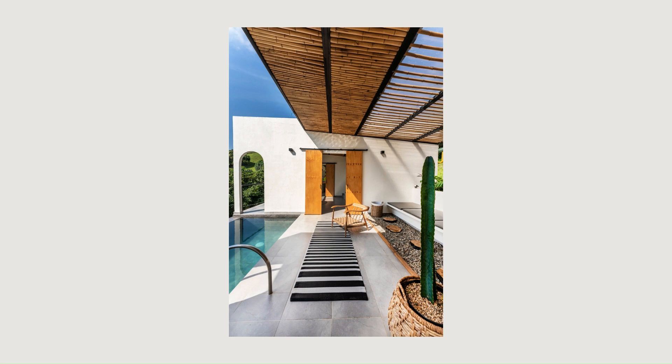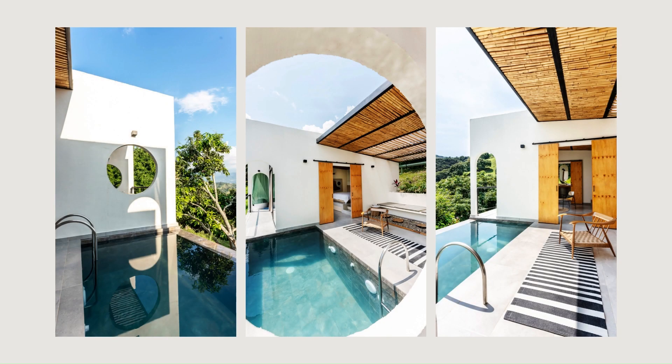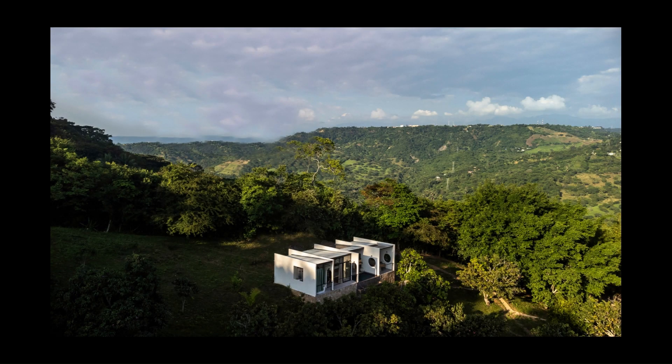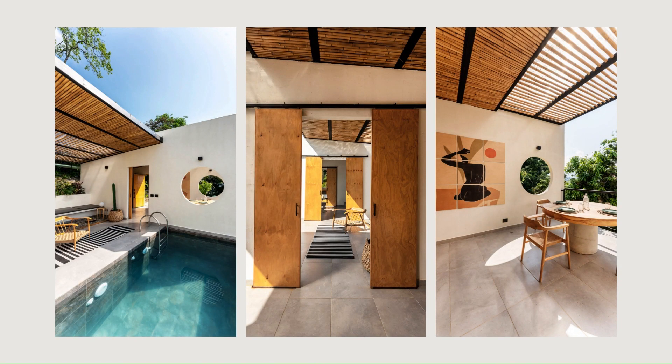The home is built upon a stone base that adapts to the steep topography of the site. From here, five parallel walls extrude and organize the four domestic modules of the project. In addition, these walls frame views of the surrounding Andean landscape while also providing cross-ventilation.